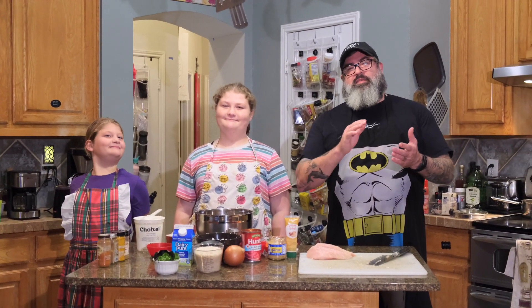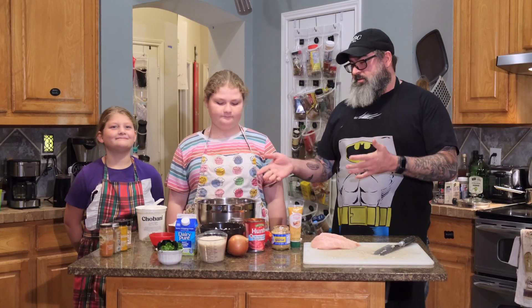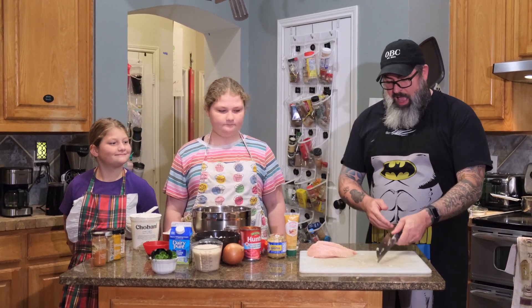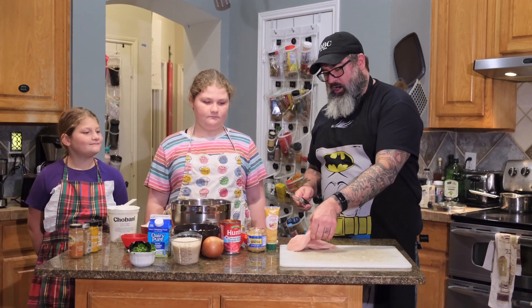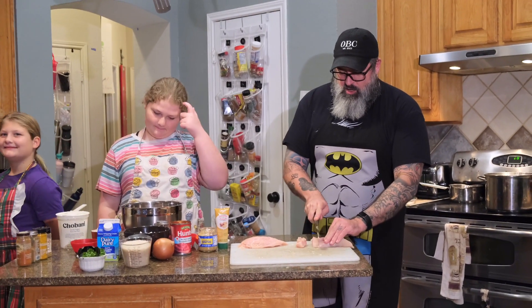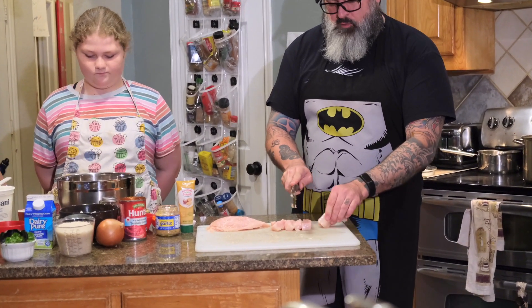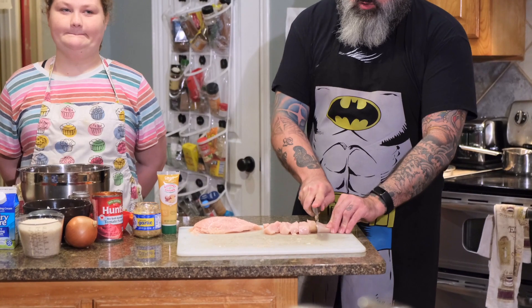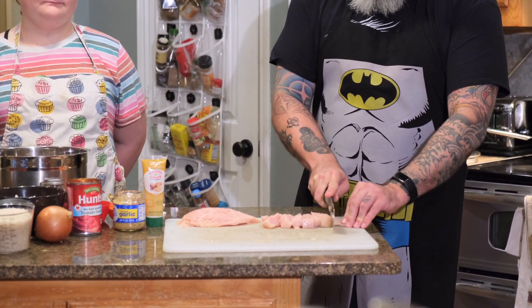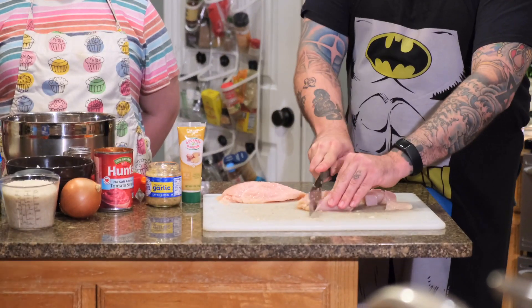We're going to talk more about the history of this dish in a minute, but first we want to go ahead and get started because we've got some chicken that we need to marinate. Stella has already done a great job cutting most of it, but we want to cut our chicken into bite-sized chunks, keeping them as close to the same size as possible so that everything cooks nice and evenly.